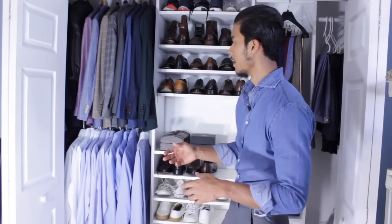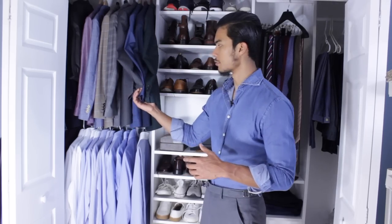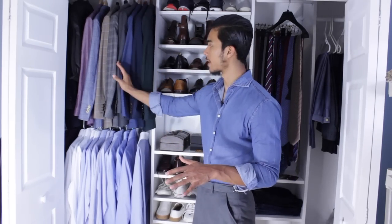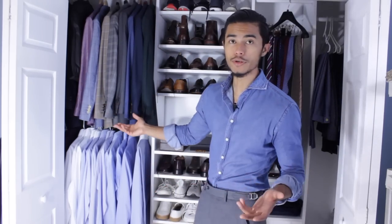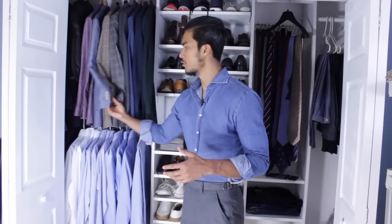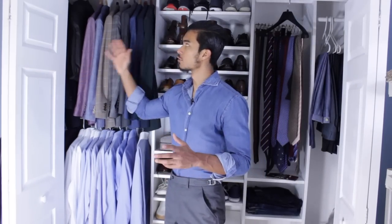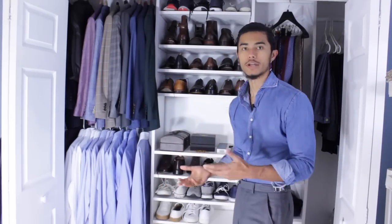So my suits, as you can see, are not color coded. I have my essentials first — these are the suits I usually wear right now. These suits on the other hand I wear very few times, maybe once every two weeks, because they're very bold and memorable. And further down are my winter stuff: winter coats and my jean jacket — things I don't use every week.